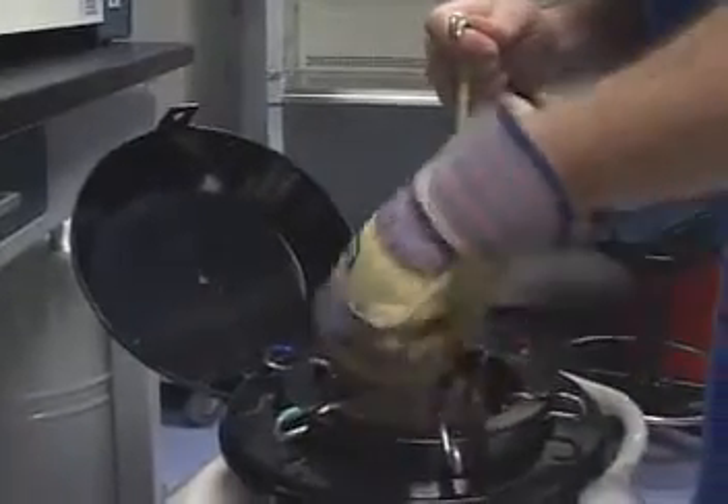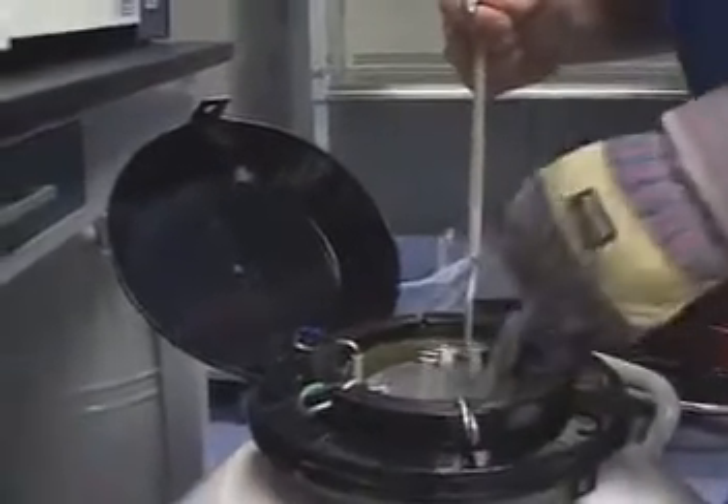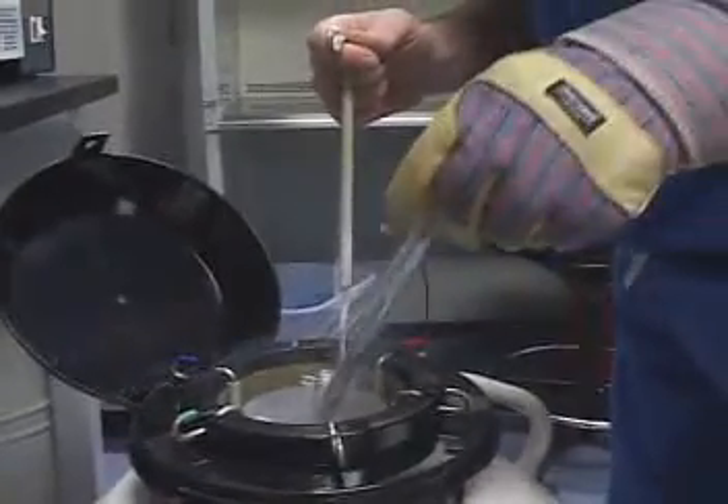Following your embryo transfer, either on day three or day five of development, you may have the option of freezing extra embryos and storing them here at our facility. If you have embryos at the appropriate cell stage, we are able to offer you this freezing process.